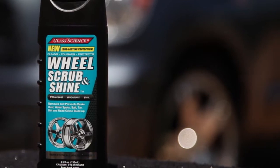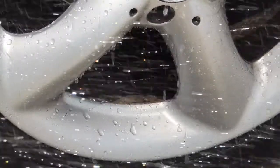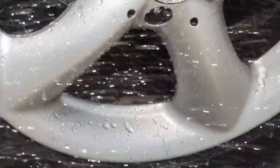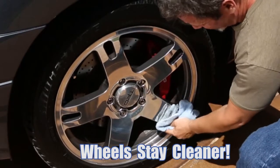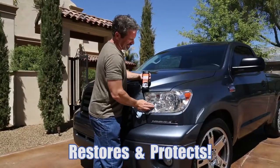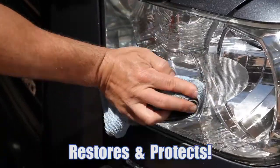For the total car cleaning package, Glass Science offers Wheel Scrub and Shine and Headlight Clear that combine gentle deep cleansing with superior nano shield protection. Wheel Scrub eliminates wheel dust and grime and polishes alloy wheels to a brilliant shine. Headlight Clear restores obscured and yellowed headlight lenses to a clear and bright finish.